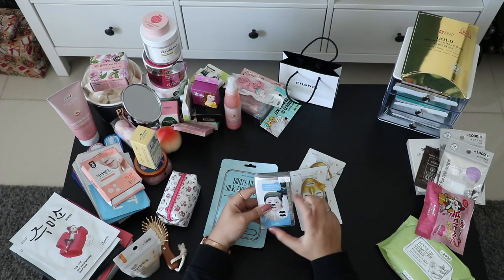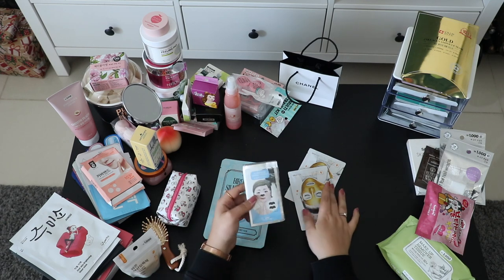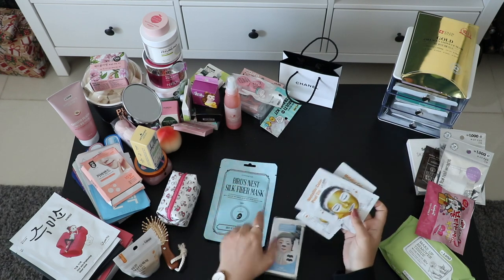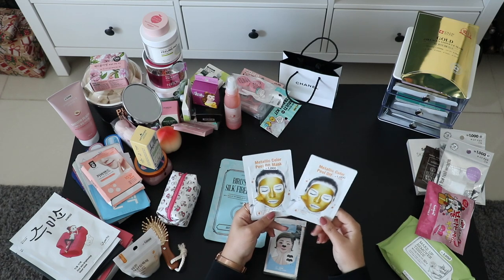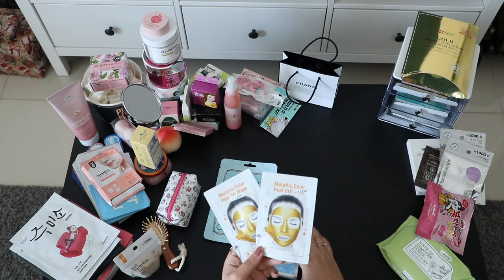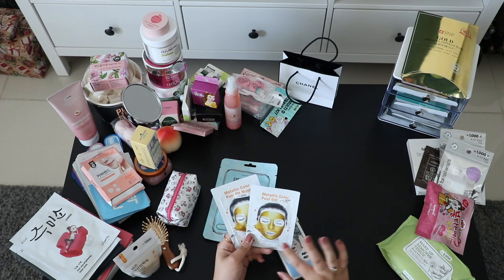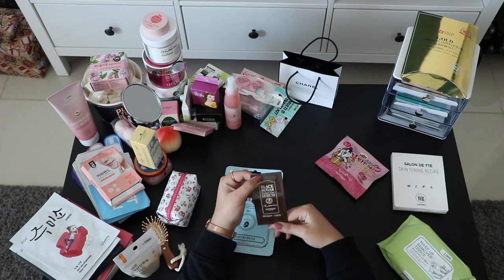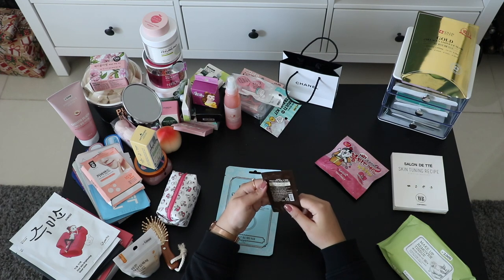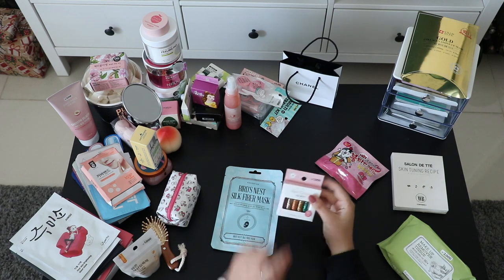These are anti-blackhead charcoal nose patches — I think from the brand Saem or Pretty Skin. I haven't tried them yet. These are metallic peel-off masks — gold colored — from Daiso for only 1,000 won, pretty cheap. I don't think the quality is great but I want to give it a try. This is a black sugar perfect first serum tester from Skin Food — I'm not really sure what it's for exactly.